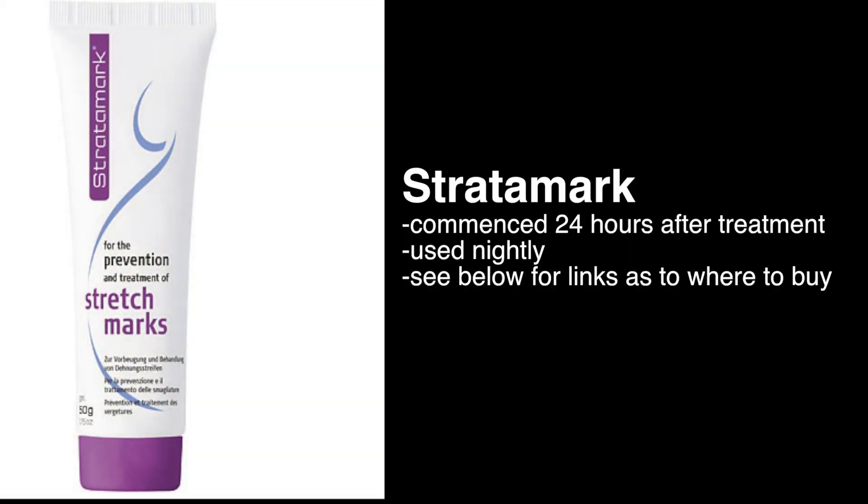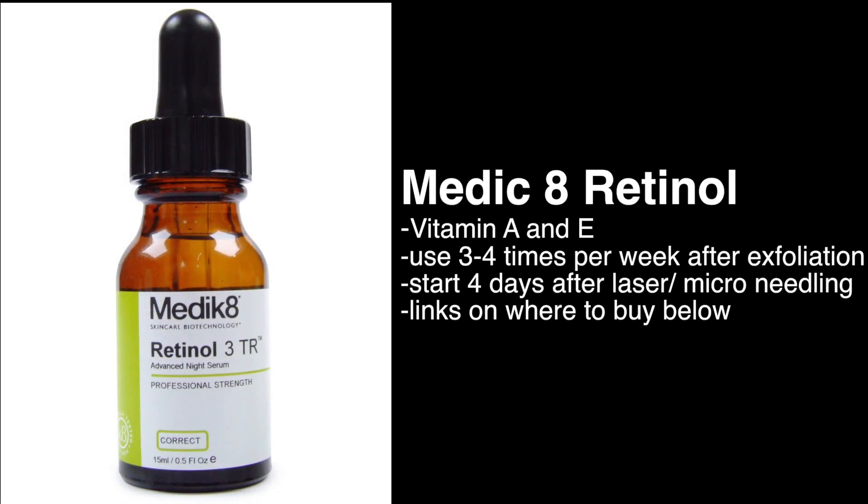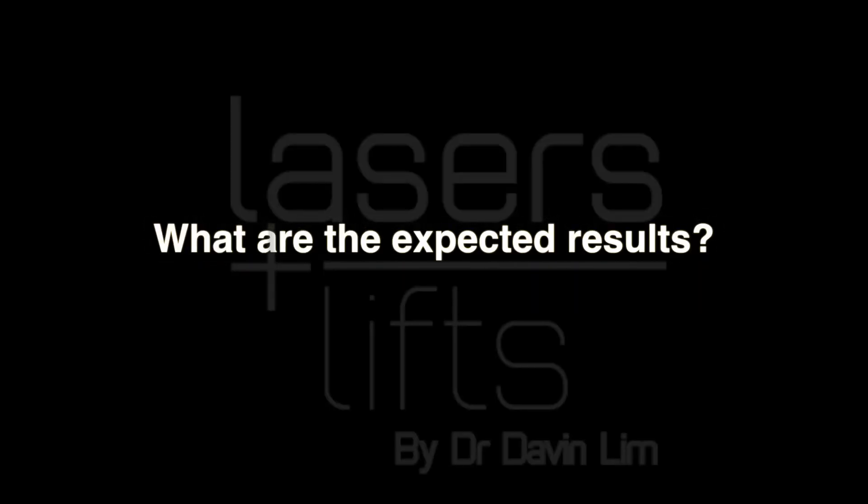Apart from performing lasers I add two different creams. The first one is called Stratomark and I add that 24 hours either post vascular laser or microneedling. The second cream I use is a vitamin A and vitamin E mix. You can buy this over the counter or through a prescription. Adding this will help stimulate collagen.